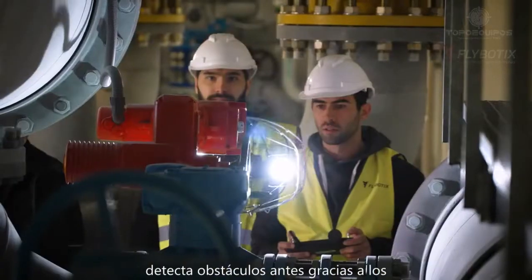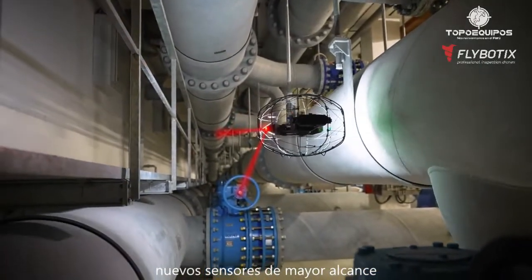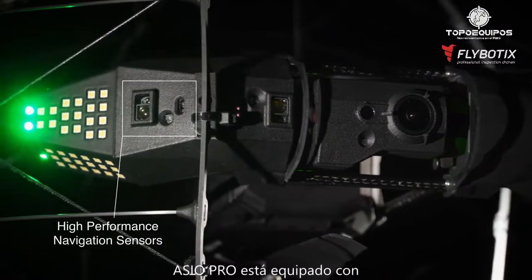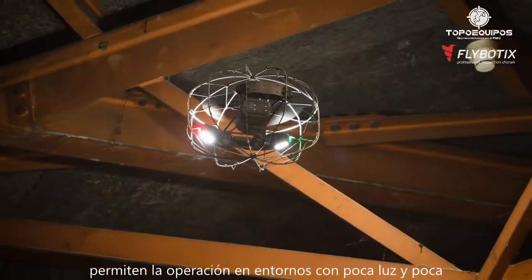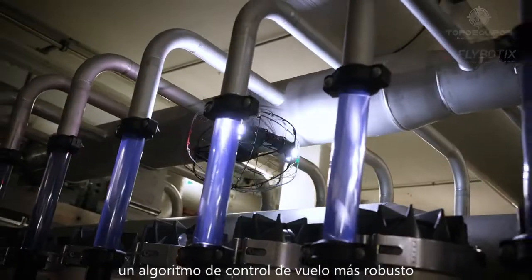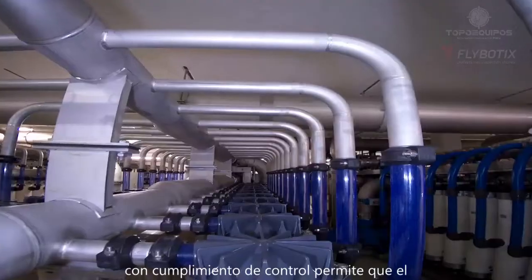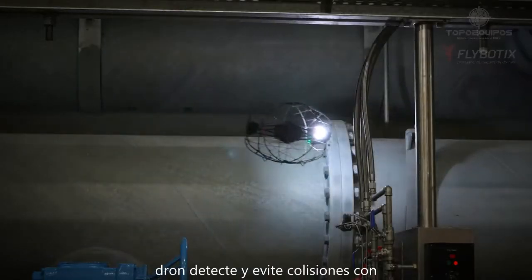Detect obstacles earlier thanks to the new longer range sensors of ASIO Pro. ASIO Pro is equipped with high performance navigation sensors which enable operation in low light and low texture environments. A more robust flight control algorithm with control compliance allows the drone to detect and avoid collisions with obstacles.